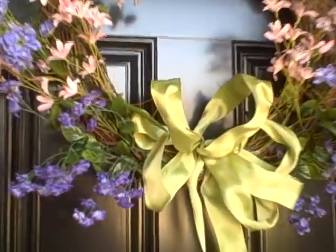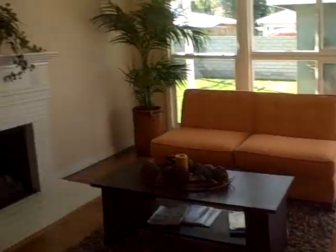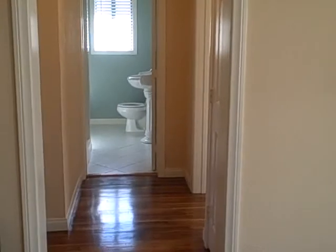Hi, I'm Kelly Tapp with Keller Williams Realty. I just wanted to show you my listing on 3693 Coquista. As we walk in, it's 1,200 square feet — a three-bedroom, one-and-a-half bath.